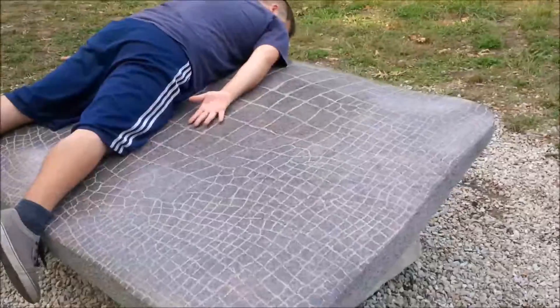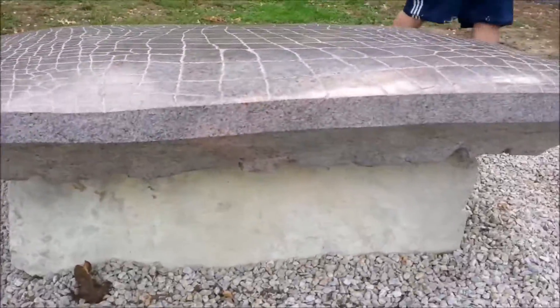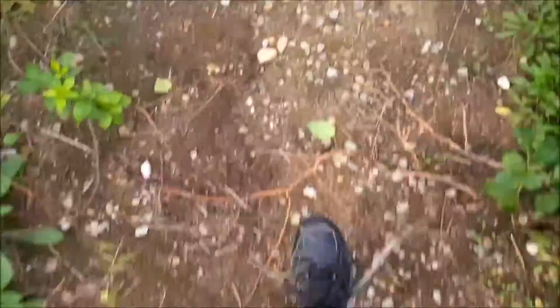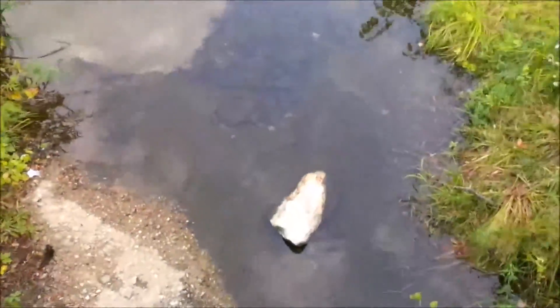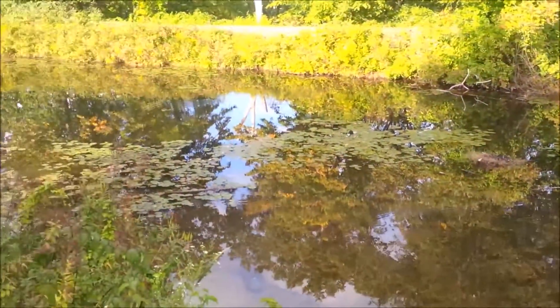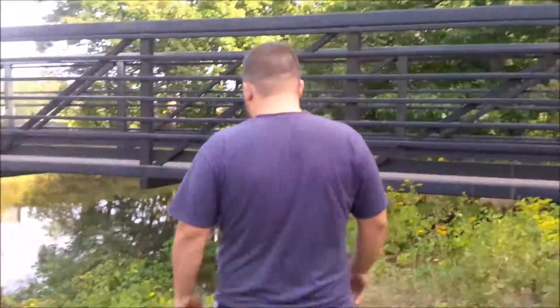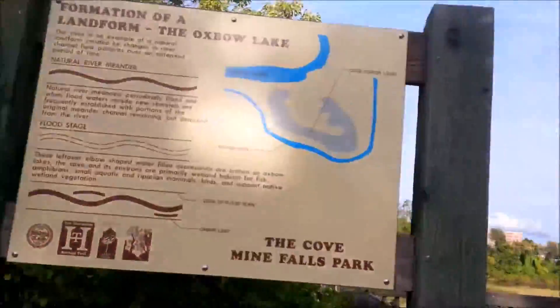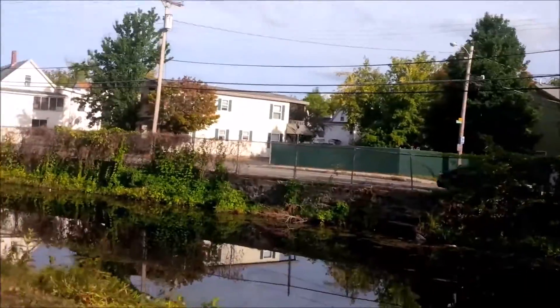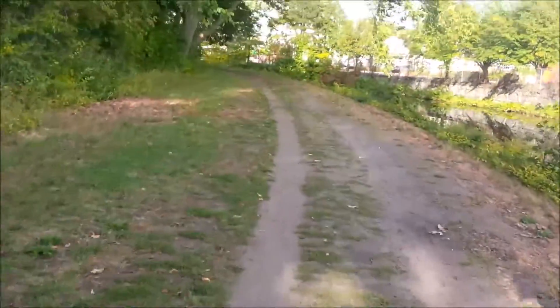It's a tough little hill, but I made it. I'm starting to feel it in my legs now.